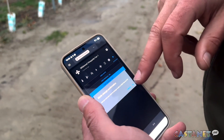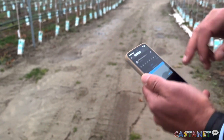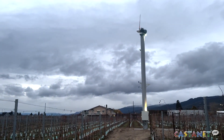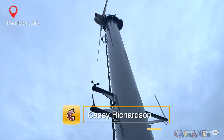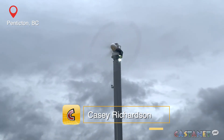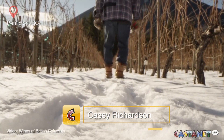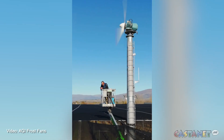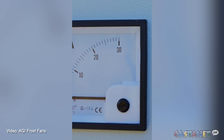Or you can switch it on manually like this. A new style of electric wind machine has been installed in a Penticton area vineyard, aiming to be a sustainable source of frost protection in local agriculture. The AGI frost fan, which is built in South Africa, is sold by Vintage Iron in Oliver.